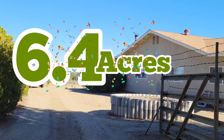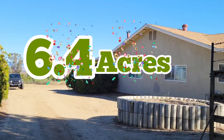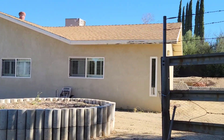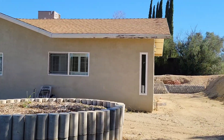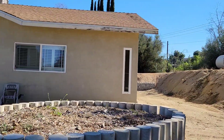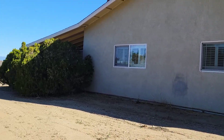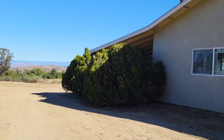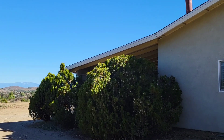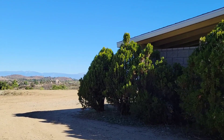6.4 flat and clean acres. My friend, welcome to the channel of Real Estate in Southern California. Today, as usual, we have a horse property, a ranch, a beautiful property with 6.4 acres. We are in Gavilan Hills in Perris, very close to Corona, California.